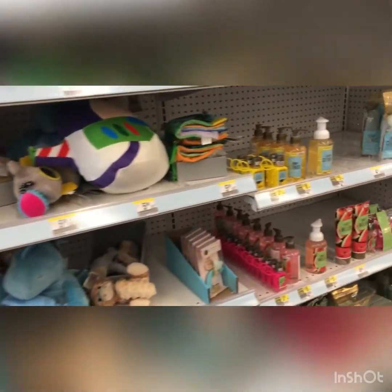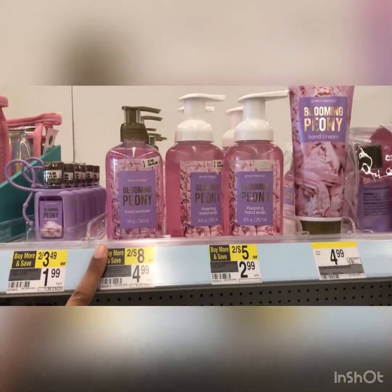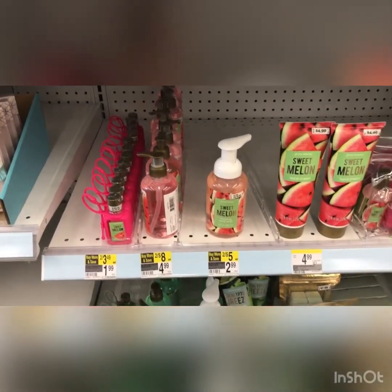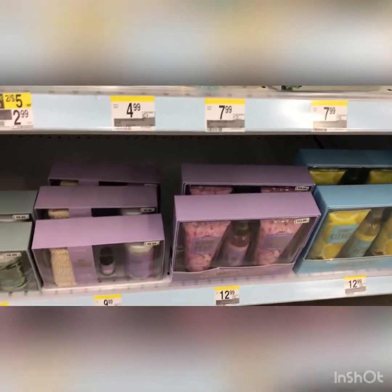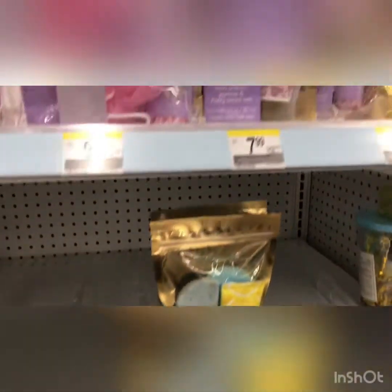And then they've got like for spring - the peony, the citrus one, and a sweet melon, and even a eucalyptus. They've got little oils, like a little gift set here for $12.99, all the little gift sets - that's all they have.